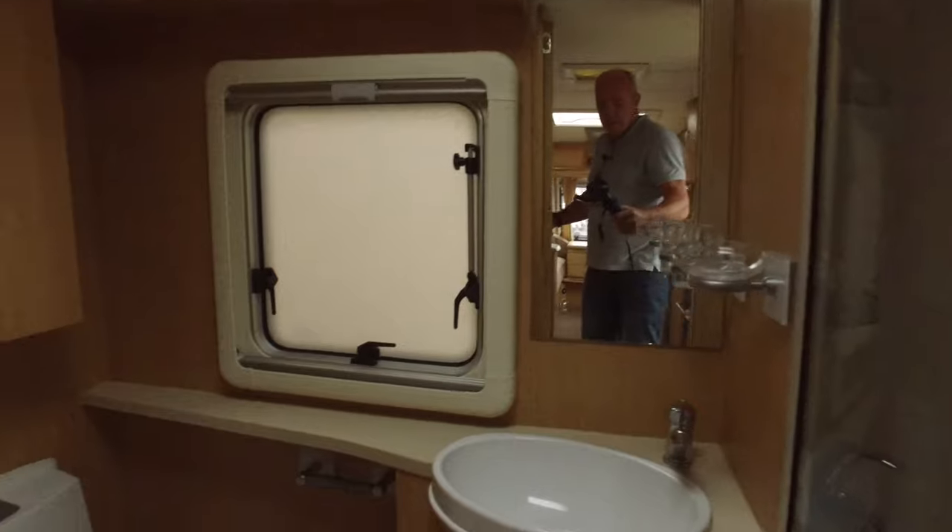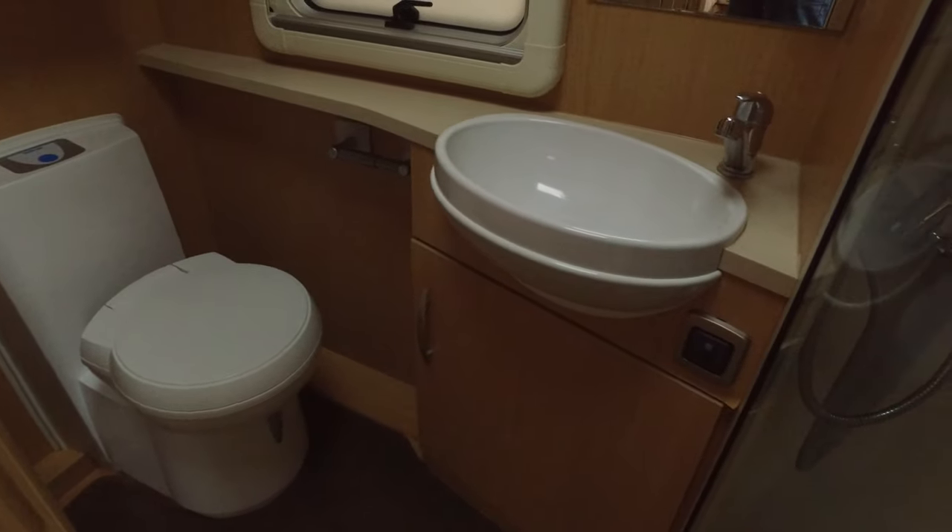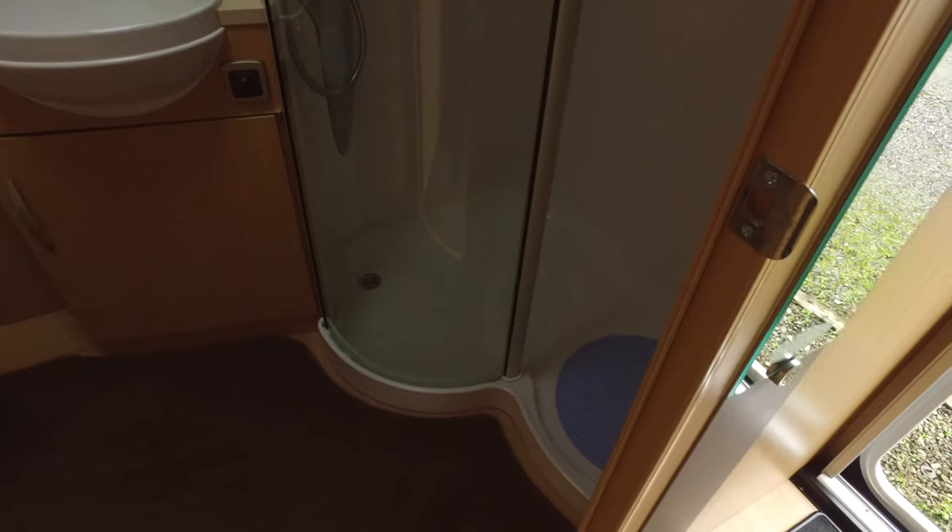Moving to the end bathroom — there's a Thetford C250 swivel flush toilet, a recessed sink, and then a really good double shower. It's a bit dark in here as I haven't got any lights on, but it's a sort of double shower — the same as the one they put in the Swift Conquerors.